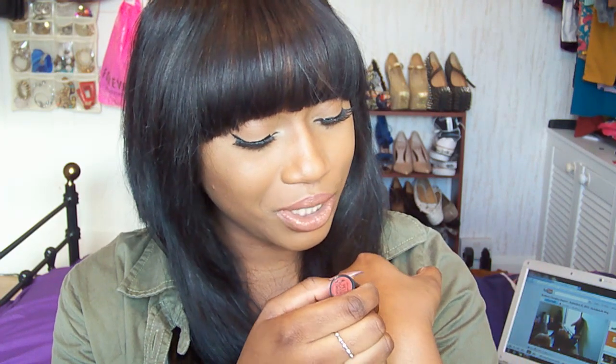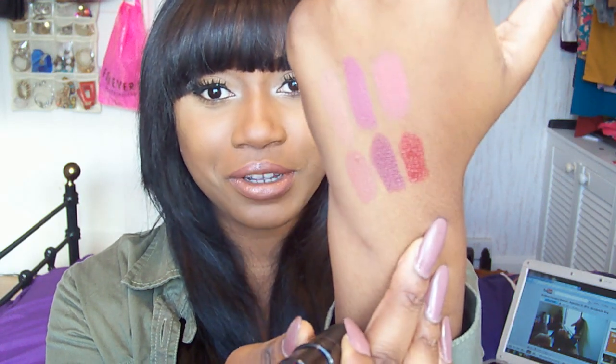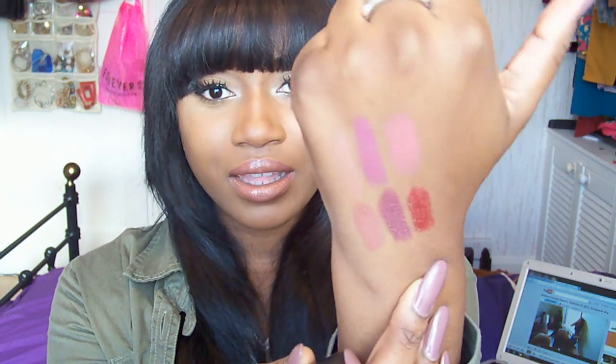Next I have this Gosh lipstick — I think Gosh is a UK brand. I got this a while ago; it's called Velvet Touch and it's basically a deep, cold, bloody red. I'm not really a fan of red but I'll wear this because it's so dark it doesn't quite read as red. It's a very bloody, deep shade in a cream formula so it doesn't really stick to your lips and is easy to wash away.